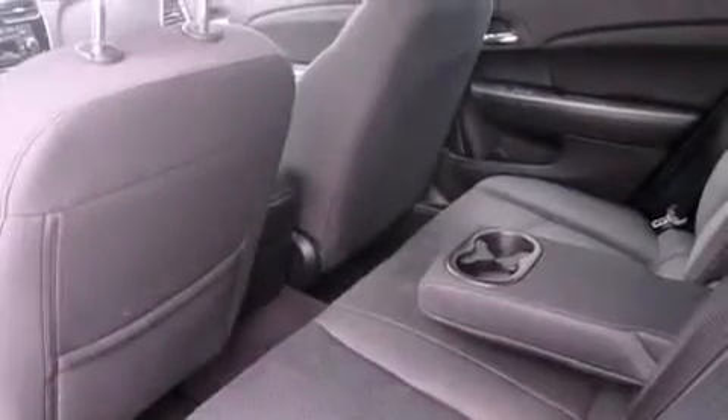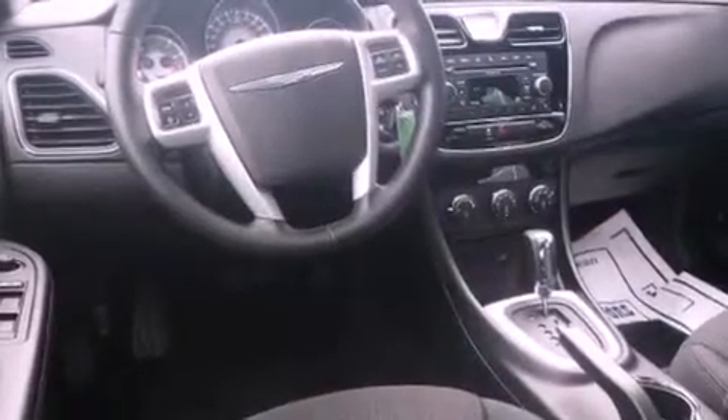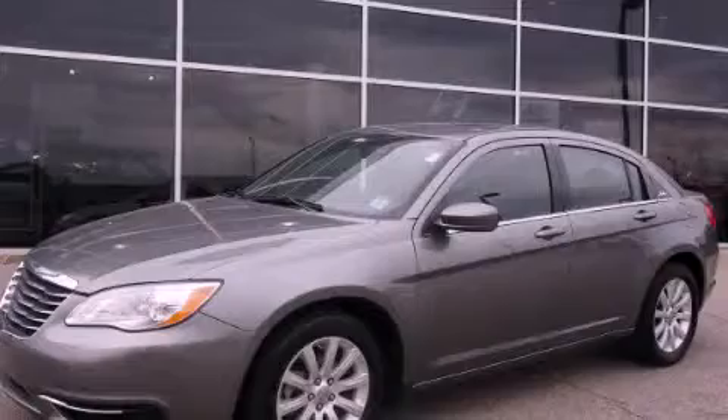With an EPA estimated rating of 29 miles per gallon on the highway, this vehicle is clearly a fuel-efficient choice. This automobile won't last long at this price — call and arrange a test drive now.